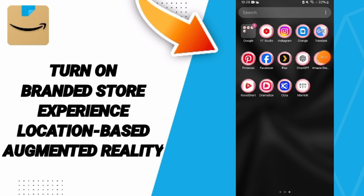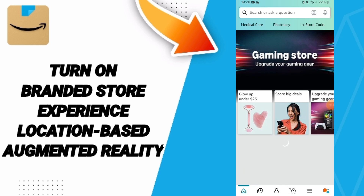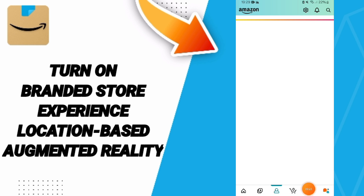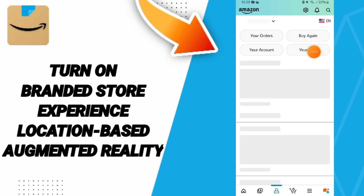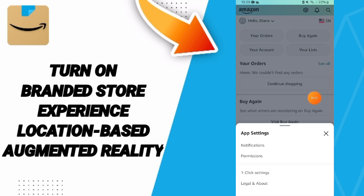We go to the Amazon app. Here in this page, we will go to the profile sign, and you will enter this page. We go above to the settings sign, and here in this list,